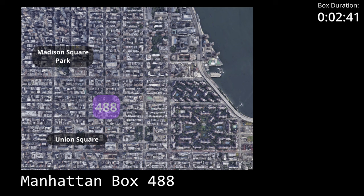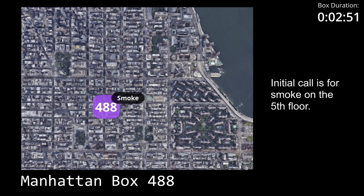101 Box 488. The address is 26 Gramscy Park South, St. Gramscy Park, East and Every Place. Plenty of smoke on the 5th floor. Department 5 Frank.